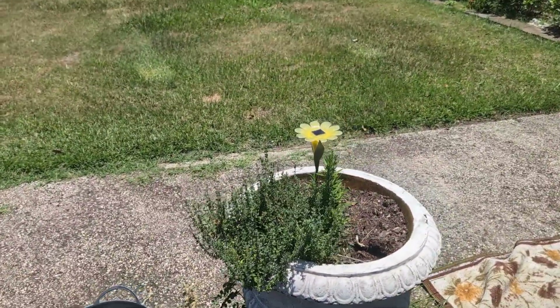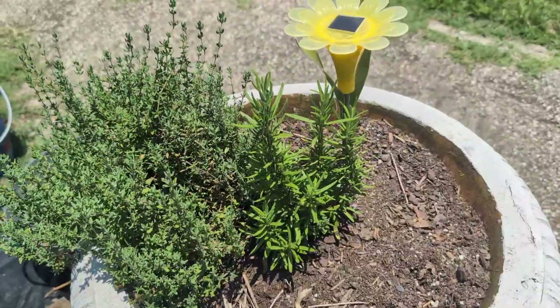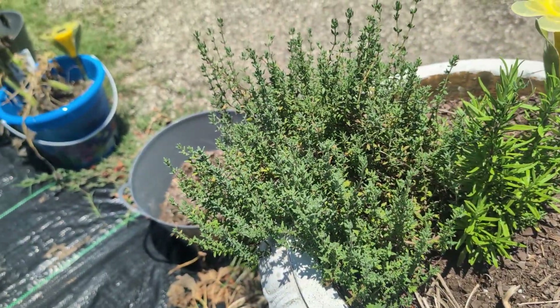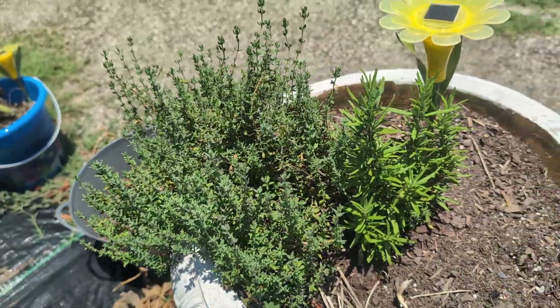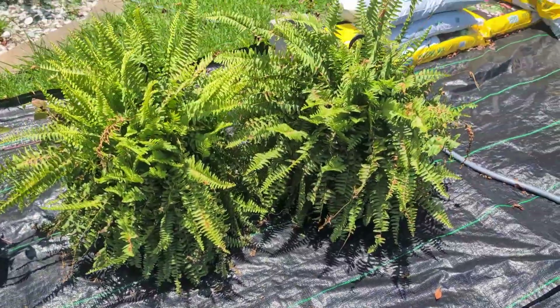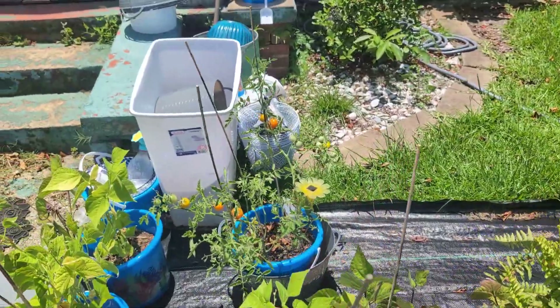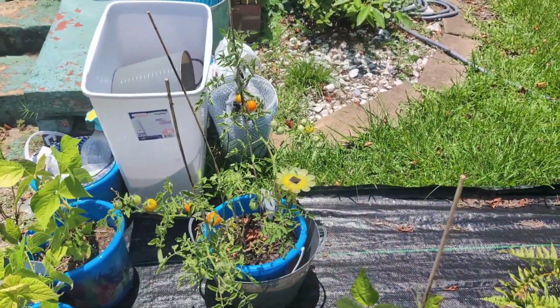Okay, my herbs are doing good. My thyme is doing well, and then that's rosemary. Here are some ferns that needed to be watered, and here are my tomatoes — I'll probably have those today.